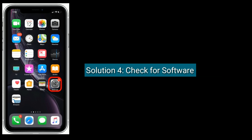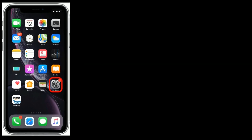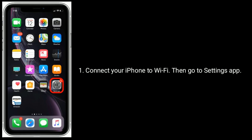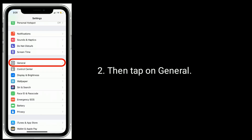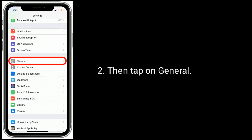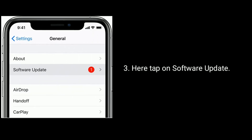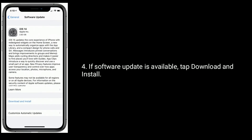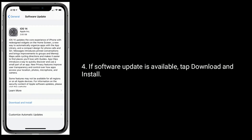Solution 4 is to check for a software update. Connect your iPhone to Wi-Fi, then go to the Settings app and tap on General. Here, tap on Software Update. If a software update is available, tap Download and Install.